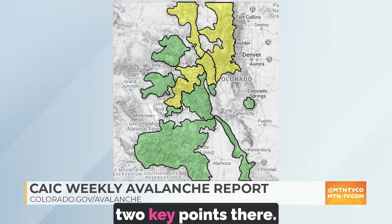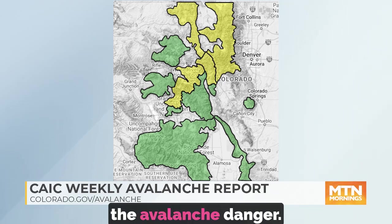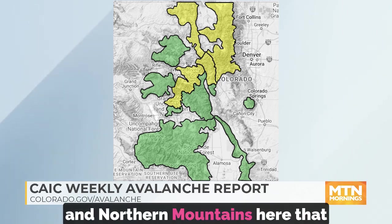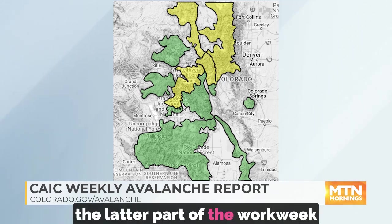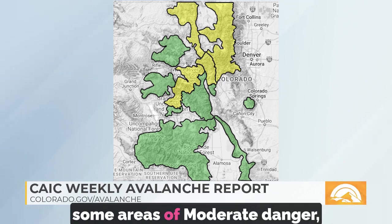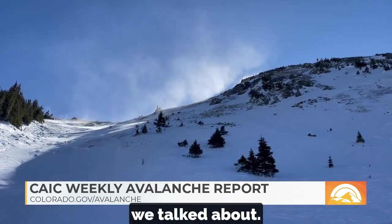Yeah, you kind of hit on the two key points there. Some fresh snow and a bunch of wind is what's driving the avalanche danger. You can see we've got a good portion of the central and northern mountains here that are sitting at moderate danger. As high pressure builds the latter part of the work week, avalanche danger will ease, but we're likely to hold on to some areas of moderate danger, and it's all because of that wind drifted snow.